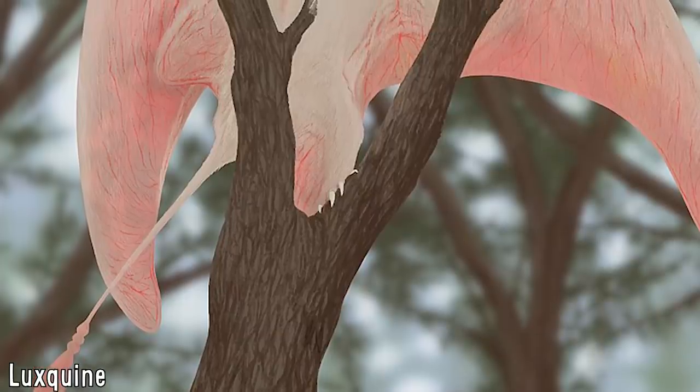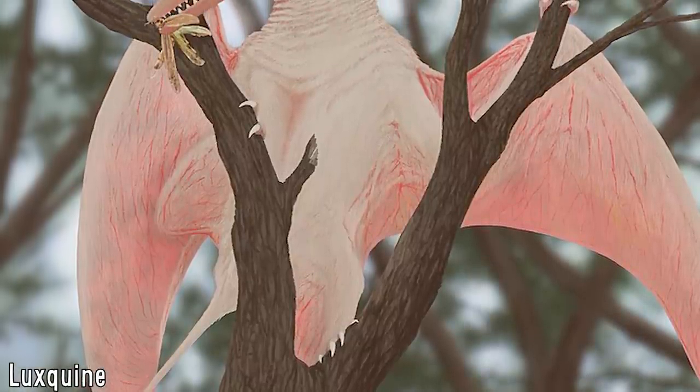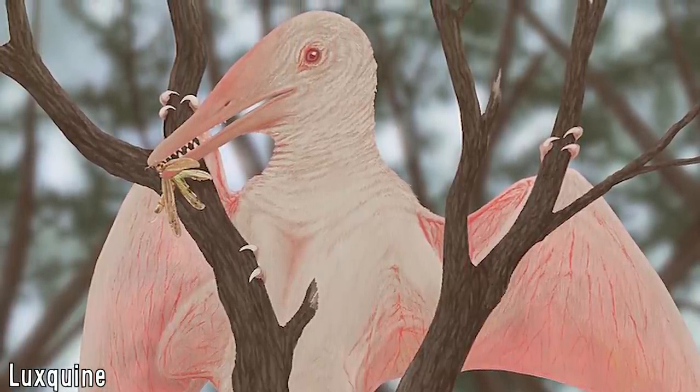A new discovery from China further emphasises the range of organisms that this trait can be exhibited in, and in a group that over the years has proven to be even more diverse and marvellous than previously thought — this group being the pterosaurs.